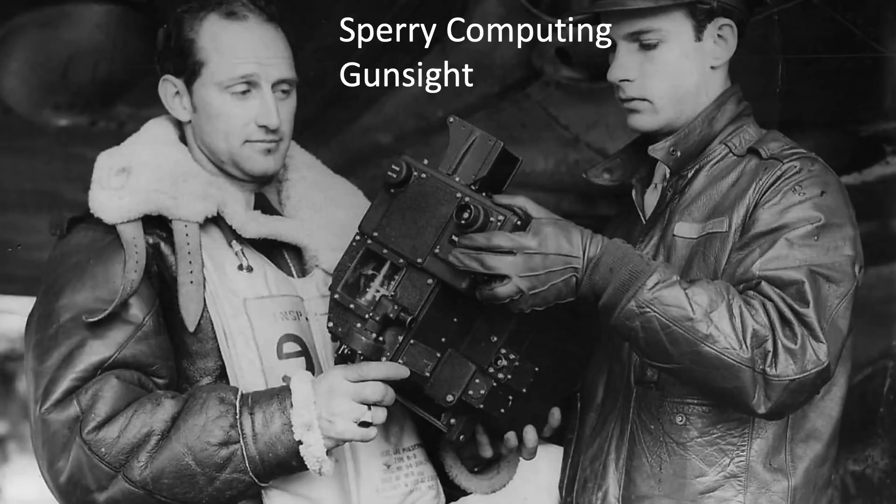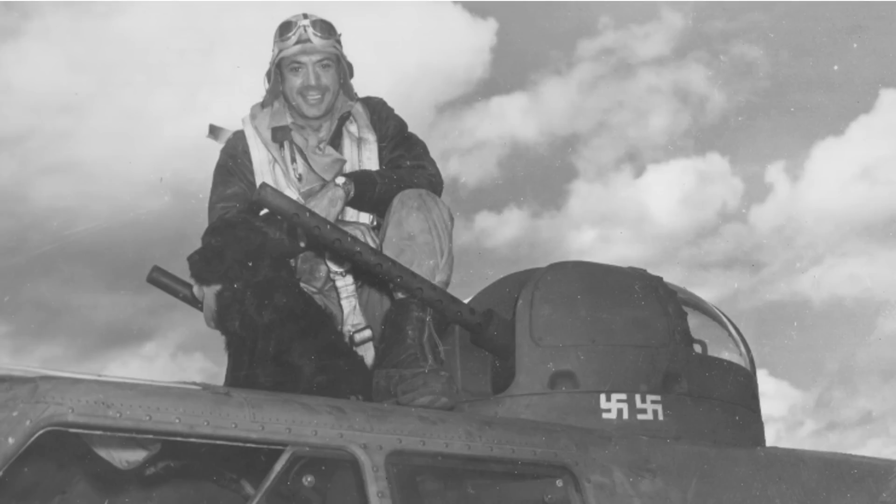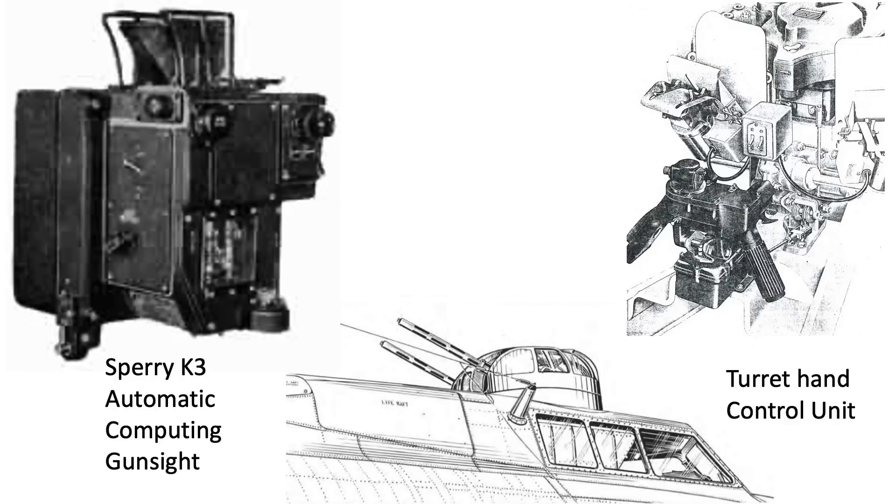Computing sighted power turrets have advantages over flexible mounted guns. Power turrets reduce the effort required in gun manipulation in a slipstream, and computing gun sights increase both range and accuracy. Computing gun sights eliminate target guesswork by accounting for the bullet's drop, lead, drift, and aircraft speed differentials in both the vertical and horizontal directions. The gunner tracks the enemy aircraft with the gun sight reticle, and when within range, depresses the gun's triggers. The bullets will follow this path, striking the target.